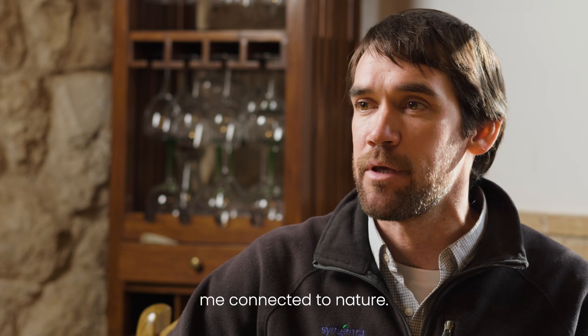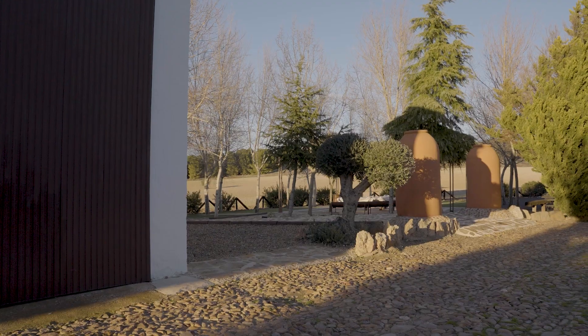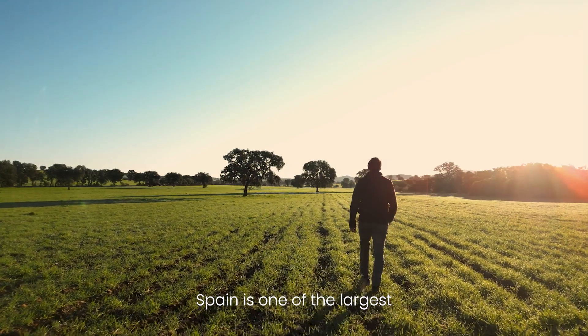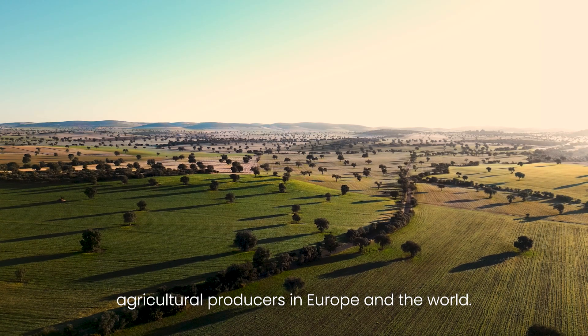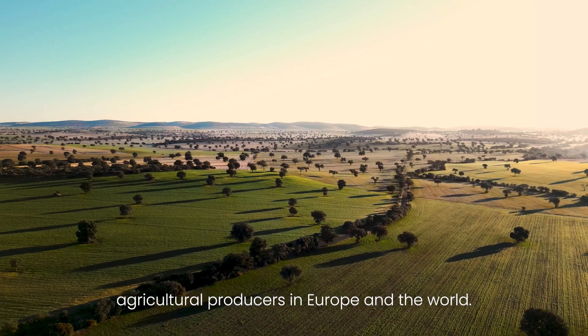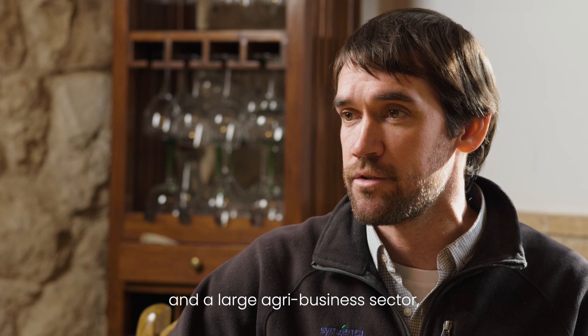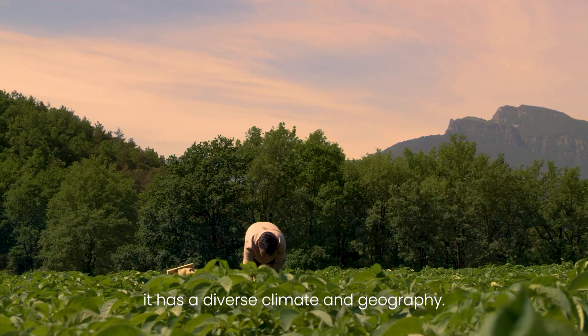Now I live in Madrid, but working in agriculture has kept me connected to nature. Spain is one of the largest agricultural producers in Europe and the world. With a strong tradition of farming and a large agribusiness sector, it has a diverse climate and geography.